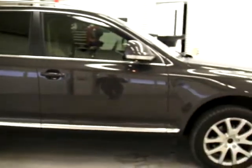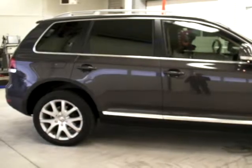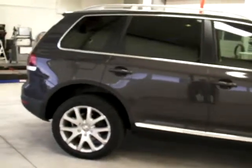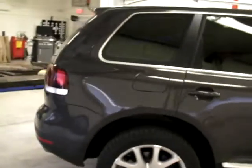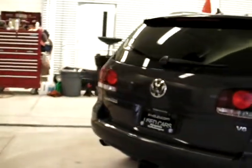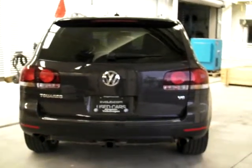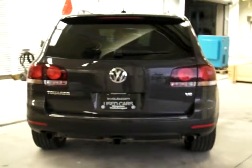The VW Touareg — if you've never seen one of these vehicles before — they are some of the most off-road capable sport utility vehicles on the market. They can go up incredibly steep inclines with no running start and do all kinds of amazing things. If you want to check it out, just look up Touareg off-road on Google or YouTube and you'll find tons of great videos.